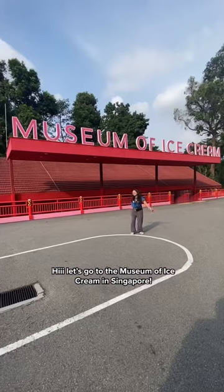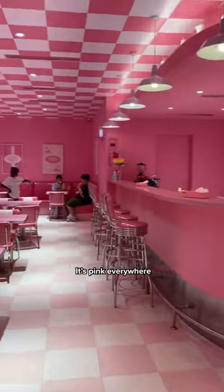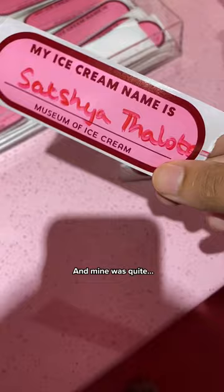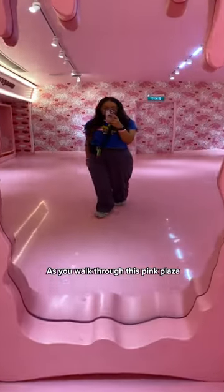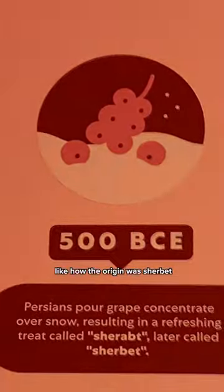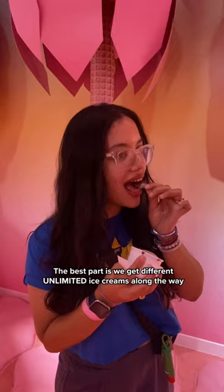Let's go to the Museum of Ice Cream in Singapore! This is like a Barbie dream house because it's pink everywhere. As you enter, you give yourself a name tag — my brother's was really nice, mine was quite lame. As you walk through this pink plaza, there are a lot of ice cream facts, like how the origin was sherbet, and kulfi gets a shout out too.